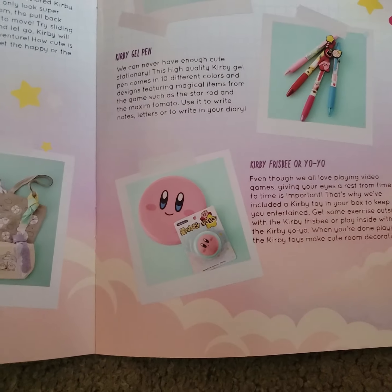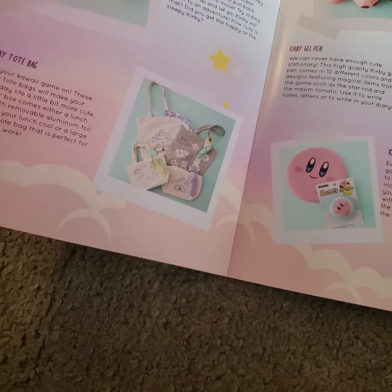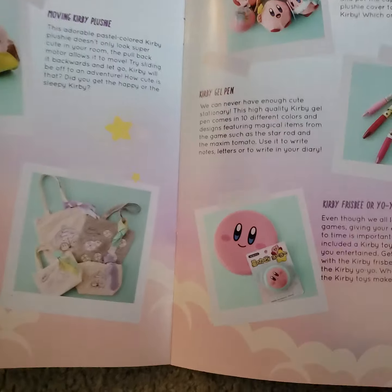And we already showed the frisbee. And this is the frisbee, or yo-yo. I would have rather had a yo-yo than a frisbee. I may just give it to my kid, because she does not have a frisbee. But that's about it.